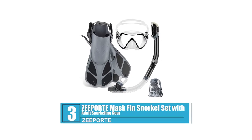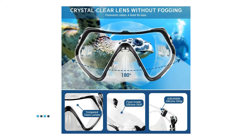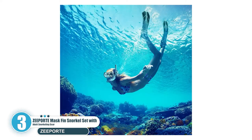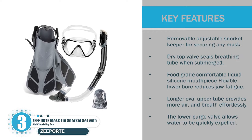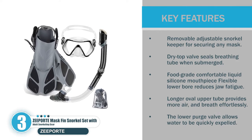Number 3: Zeeport Mask Fin Snorkel Set with Adult Snorkeling Gear. The Zeeport Aquatics Dry Snorkel comes with all the features you would expect from a high-quality dry snorkel. The top has a splash guard and a float mechanism that prevents the entry of water when submerged. Key features: Removable Adjustable Snorkel Keeper for Securing Any Mask. Dry Top Valve Seals Breathing Tube when Submerged. Food Grade Comfortable Liquid Silicone Mouthpiece — Flexible Lower Bore Reduces Jaw Fatigue. Longer Oval Upper Tube Provides More Air and Breath Effortlessly. The Lower Purge Valve Allows Water to be Quickly Expelled.